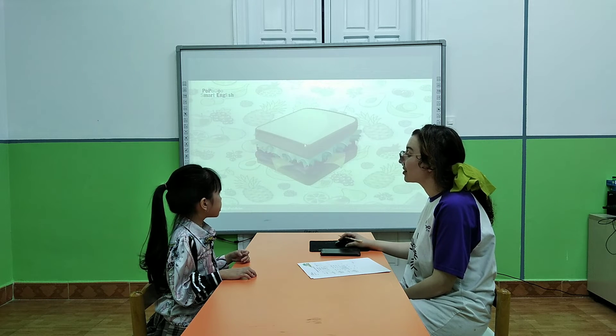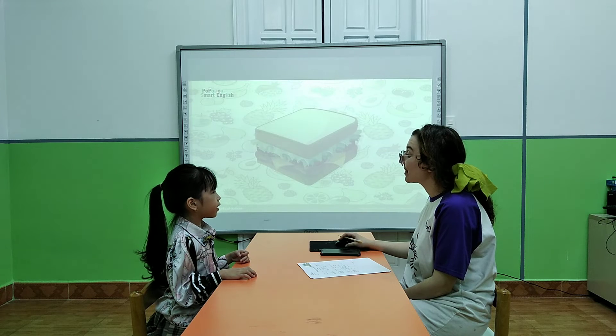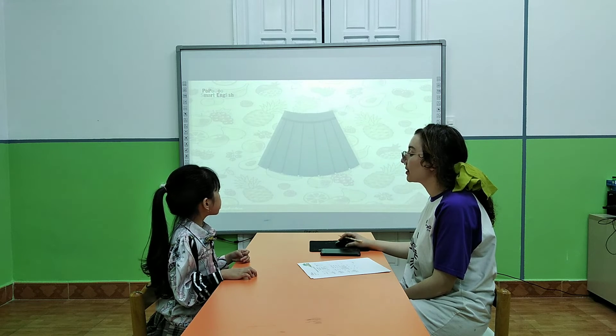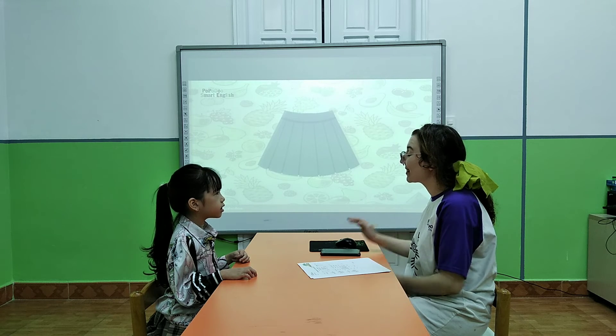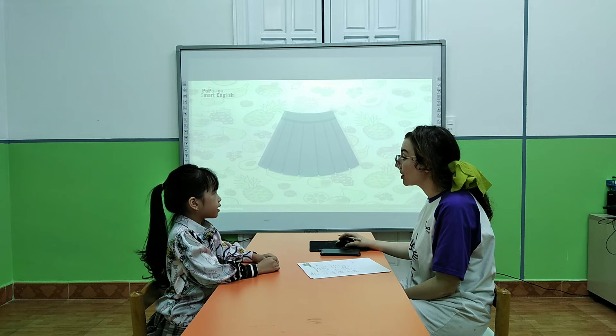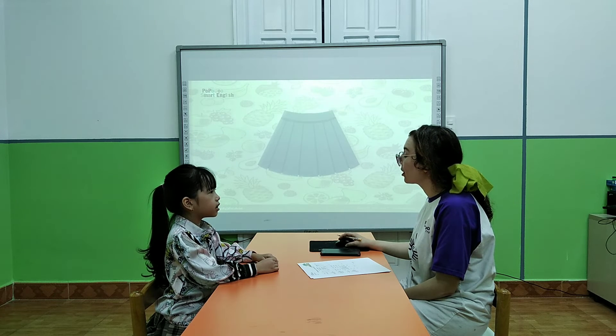What is it? These are cabbage. Sandwich. Sandwich. What do you see? I see a skirt. Skirt. Skirt. Very good.